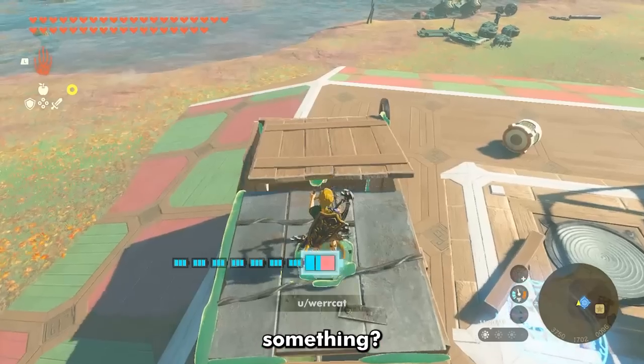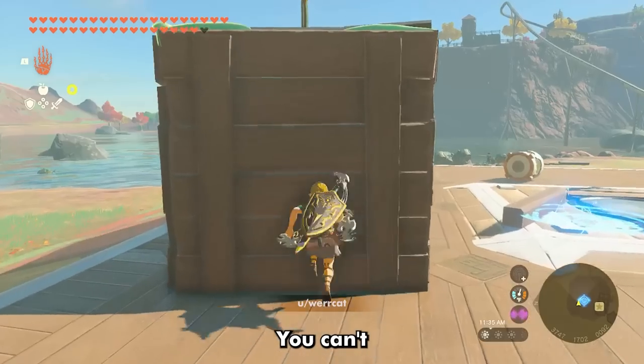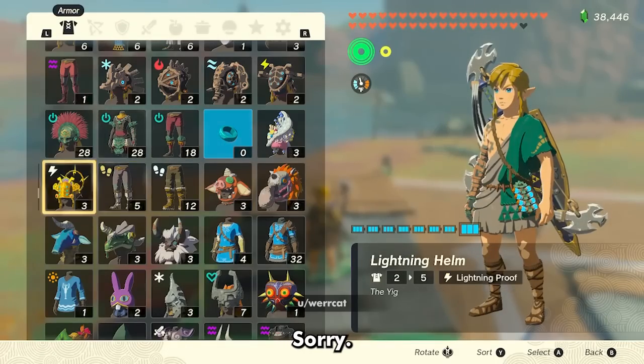Ever wanted to not be able to drive something? Then you'll love this build. No matter what you do to protect yourself, you can't drive it. Sorry. Want to try to get inside? Sorry, can't do that either.